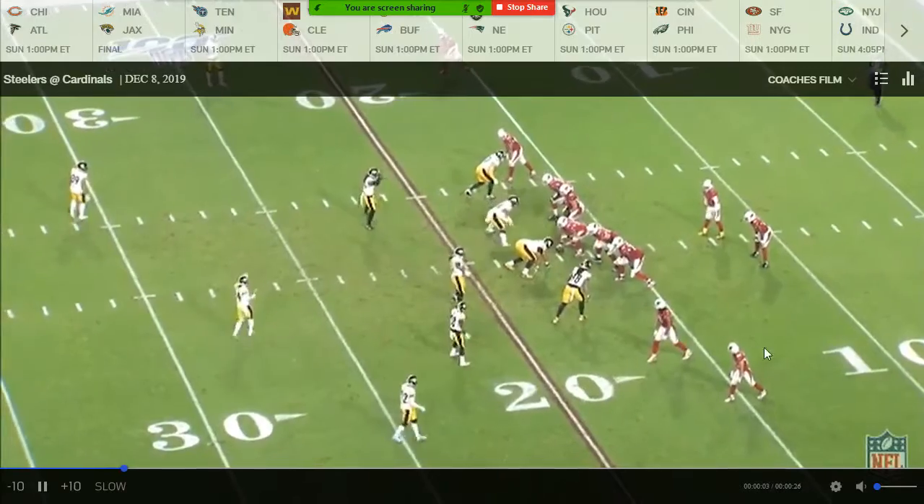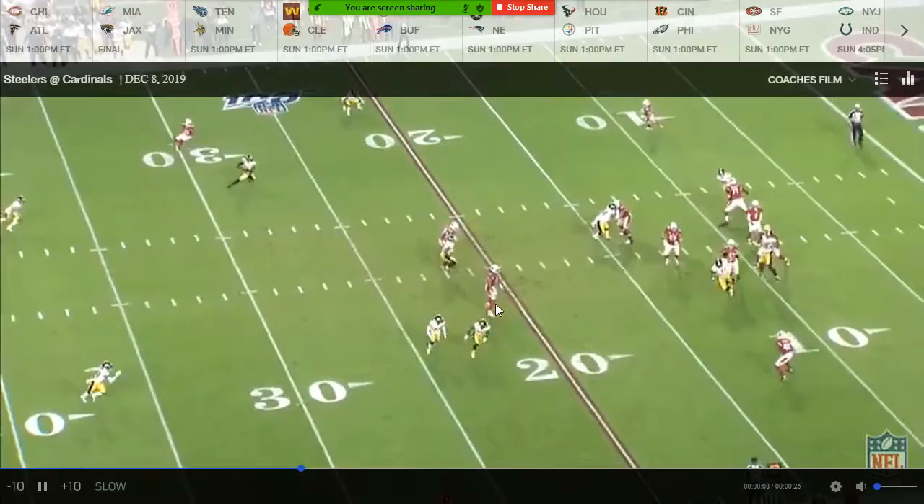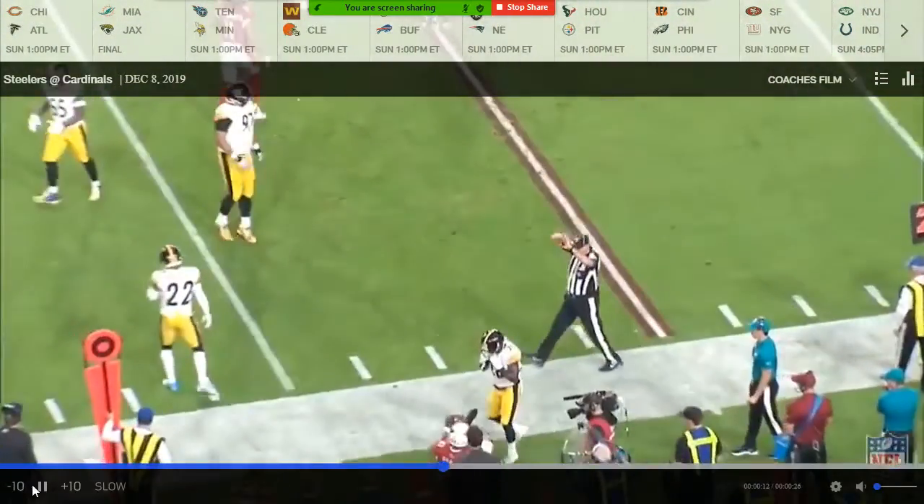Again, a simple two-minute snag route. You get the motion, you get a little confused. He just runs and sets the screen. They like the wall with the linebacker, and they just get an easy five-yard gain.